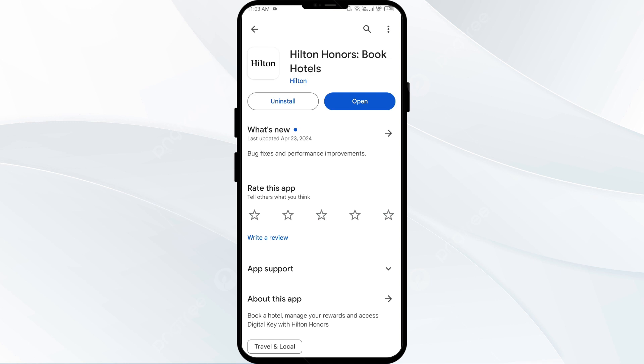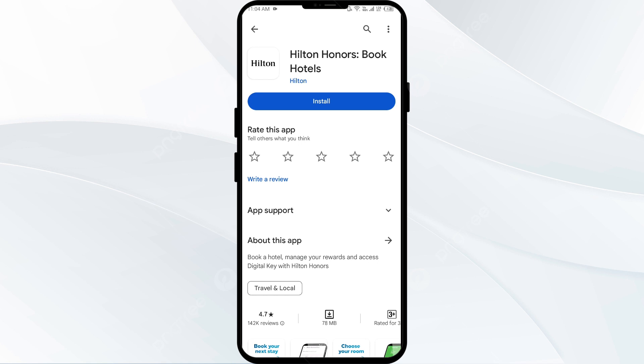The fifth solution to fix this problem is to uninstall and reinstall the Hilton Owners app. If the problem persists, uninstall the app by going to the Play Store, searching for the app, and selecting Uninstall. Once uninstalled, reinstall the app by clicking on the Install button.